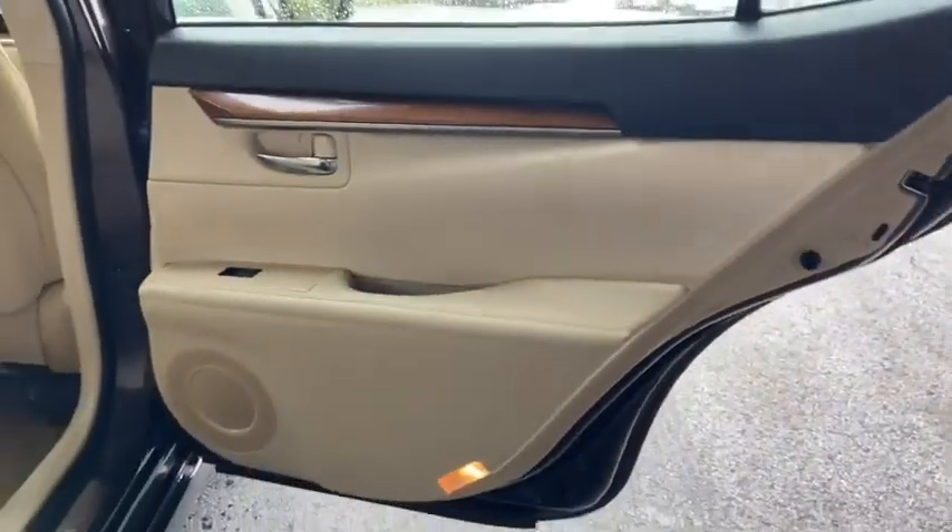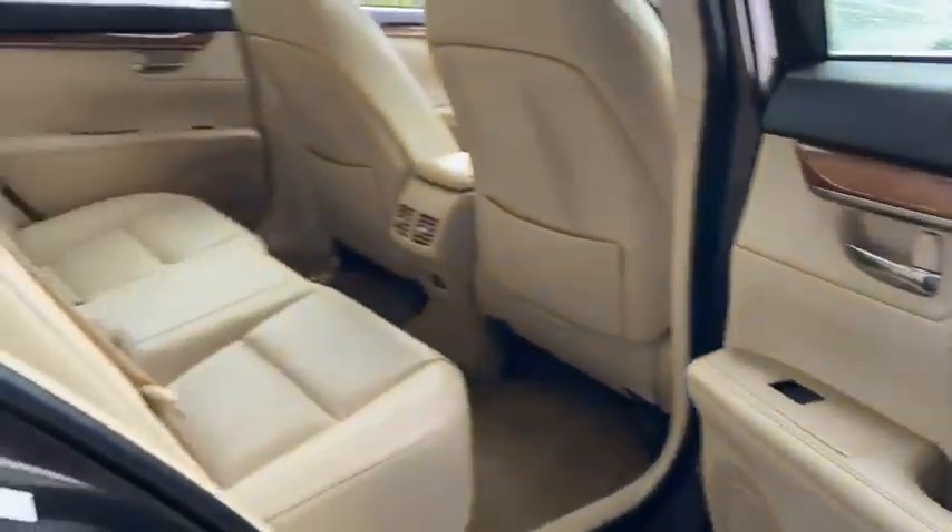Outside temperature gauge, alarm, smart stop technology, heated outside mirrors, rear lip spoiler.